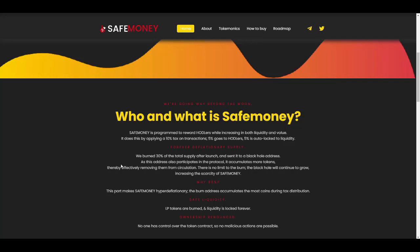The burned tokens are sent to a black hole address, and that address also participates in the protocol, so it accumulates more tokens over time. This means more and more tokens are effectively removed from circulation. There is no limit to the burn — the black hole will continue to grow, increasing the scarcity of SafeMoney.